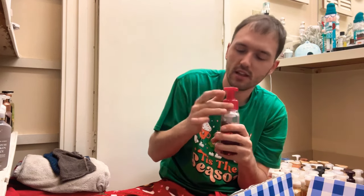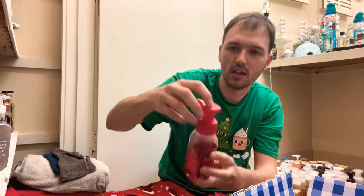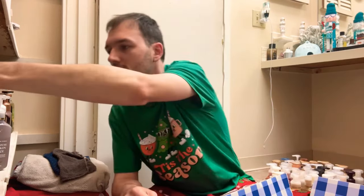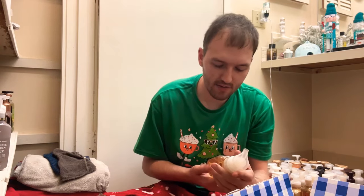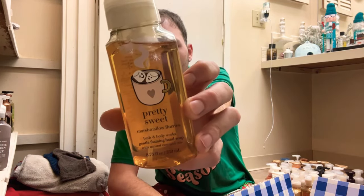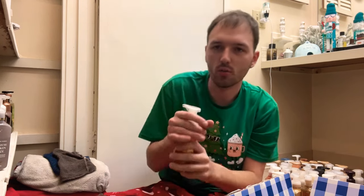Oh yeah, Tis the Season is a no for me. I've used a little bit of it but we'll go ahead and declutter this one — I'm never going to use it again. It's just not my favorite scent, so we will declutter that one.